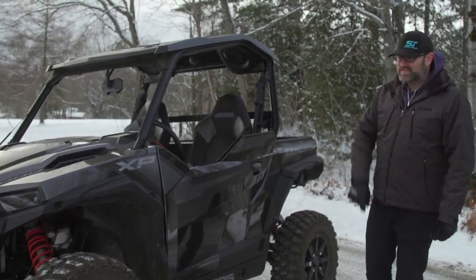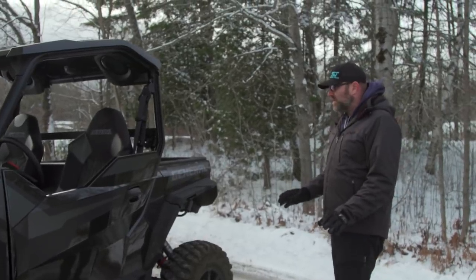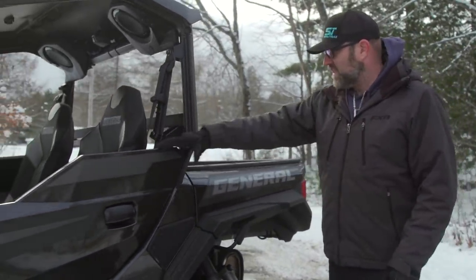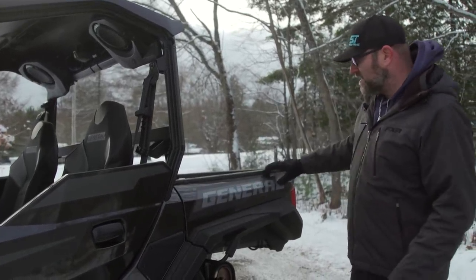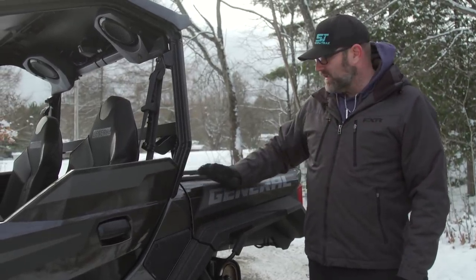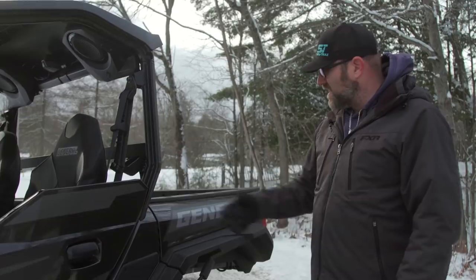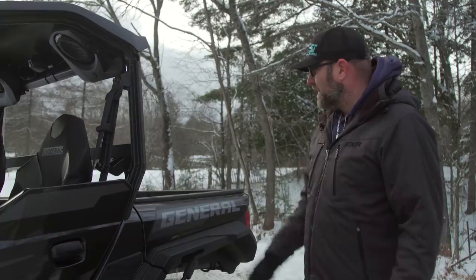There is one styling cue I'm not quite sure about. It seems a bit odd — it relates to this part of the door. I would have thought the smarter move would have been to continue this line into the box so there wasn't a sharp edge here. Even if it had an angle in the front of the box to follow a line — it's not mechanical, just style, so I won't complain too much about it.